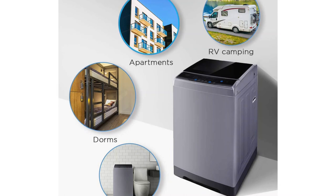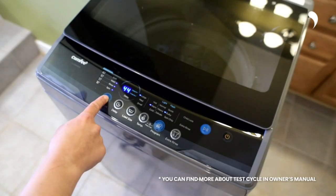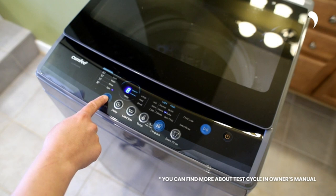Other features include delayed start and low energy and water settings. That said, its maximum spin speed is 700 RPM, which is slower than many standard washing machines. So it's quieter, but this does come at the expense of some washing quality. With larger loads, it does sacrifice some washing quality compared to standard-sized models, but it has the advantages of being quiet and compact.